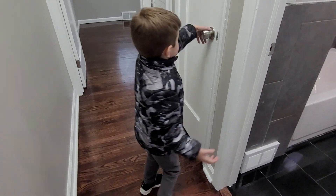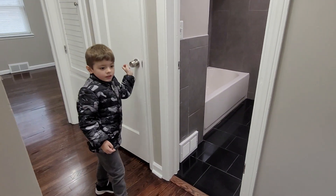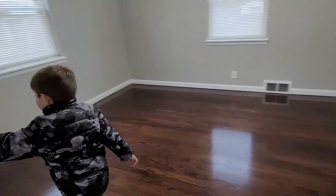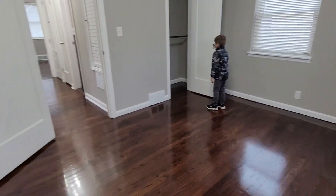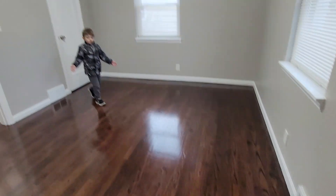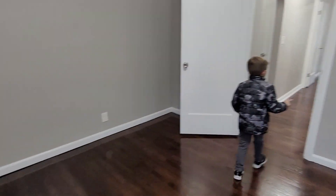This is another closet. Yeah, it's a big closet. And there's another closet here. Yep, another closet. What is this room? Like the first bedroom — there's two bedrooms and the school bedroom.